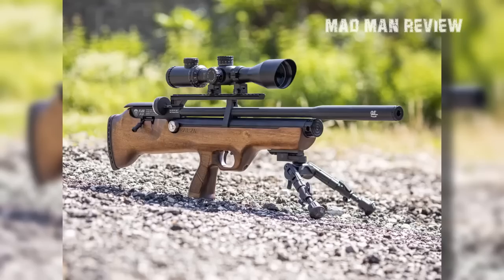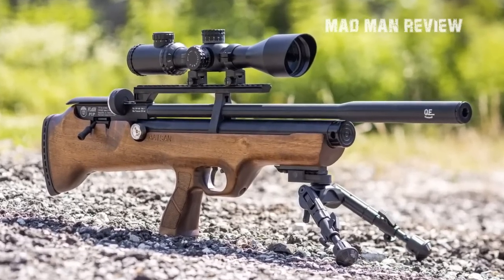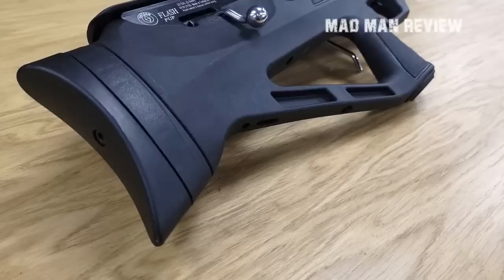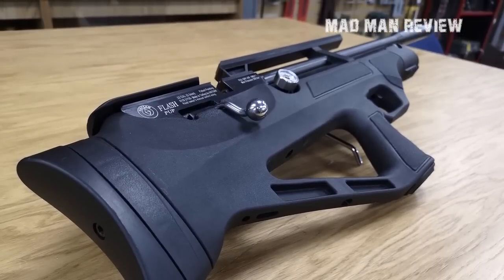Hatsan's patented Quiet Energy shrouded barrel reduces the report by up to 50 percent, keeping noise low and the neighbors happy. The Flash Pup Syn QE also has a match-grade two-stage adjustable trigger for extreme accuracy. All these features come at a cost of $419.